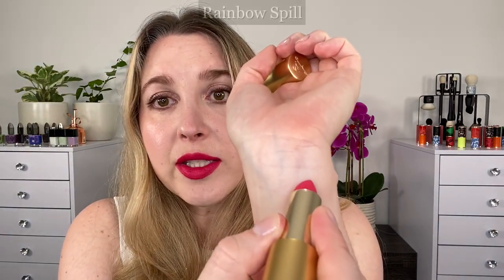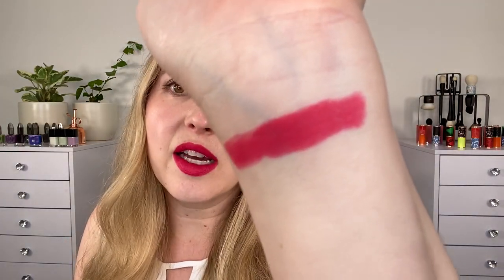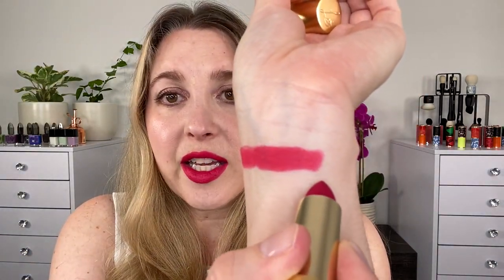First I'd like to show you some swatches of Skyscraper Rose and Rainbow Spell along with a lip liner that I love, so you can get a similar look if you don't want to purchase these lipsticks. This here is Rainbow Spell — you can see it has kind of a velvety look to it. It's not technically one of her velvet lipsticks but it has a similar vibe. I don't find it as drying. This one is Skyscraper Rose.